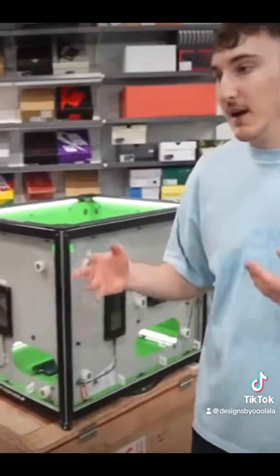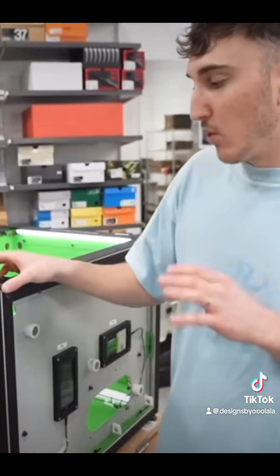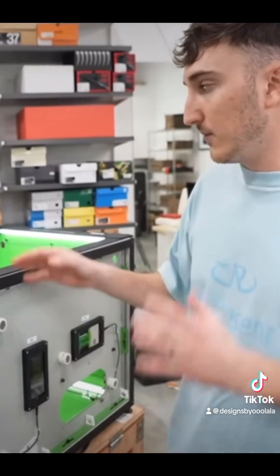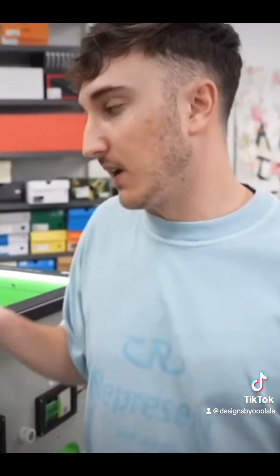I'm actually very intrigued and very interested in using this technology more from Entropy, because it feels like they've done a good job with this and the whole system. I think they're actually going to start going to sneaker events and showing this technology in person.